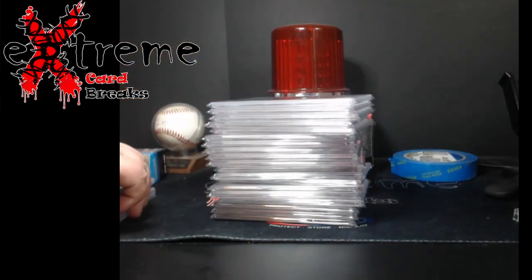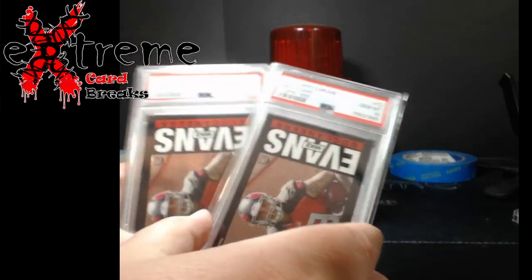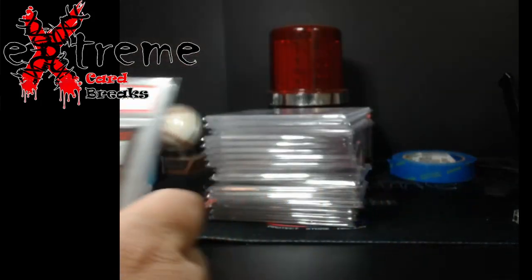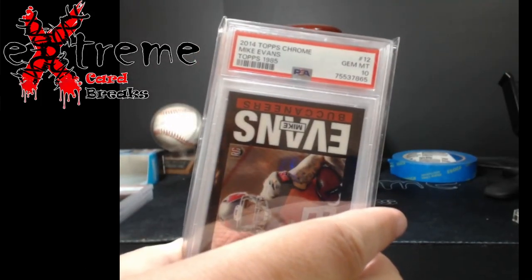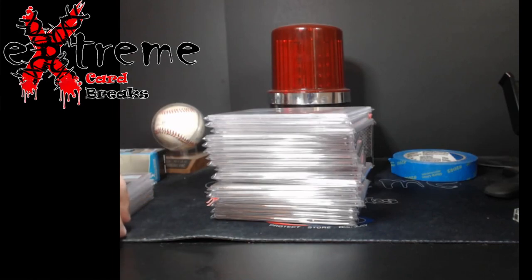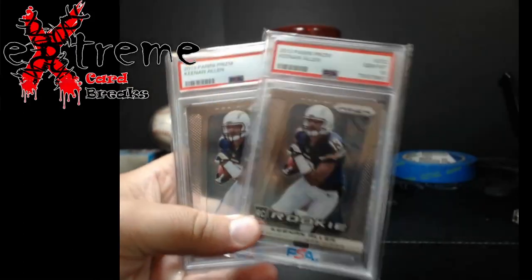Up next, Mike Evans 2014 Topps Chrome, both PSA 10s. I probably looked at like 15 of these and only found two that I really liked, so I decided to send them out. They don't sell for anything super high, but he is to me a really good wide receiver — you never know.